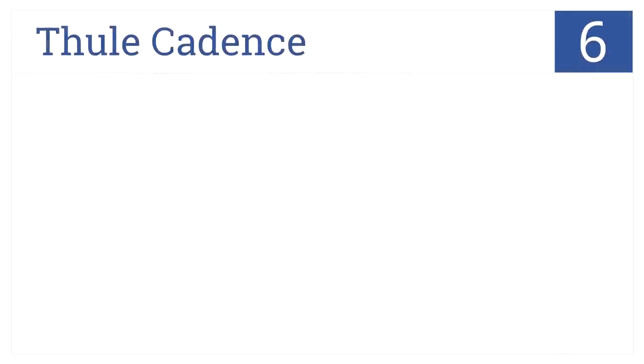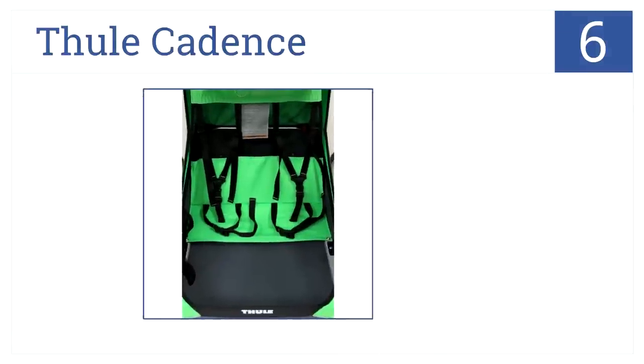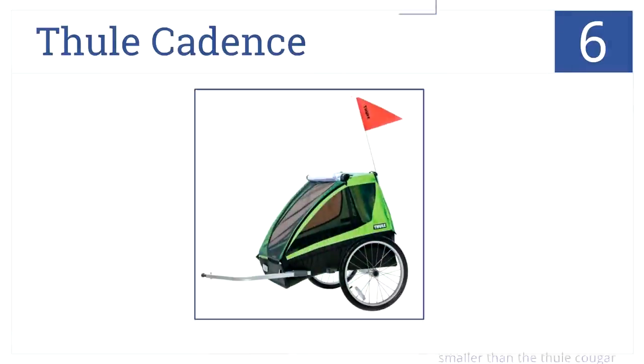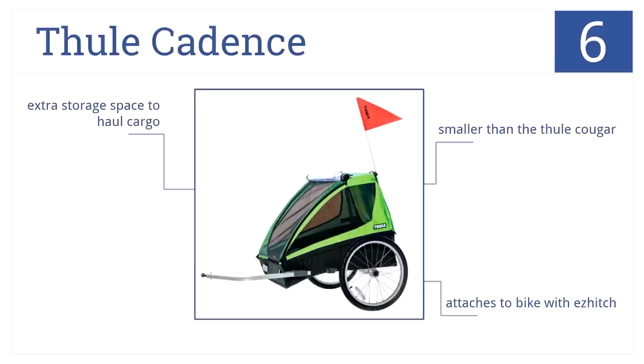At number 6, it's the Thule Cadence. This is a value-priced bike trailer that seats two children and folds down for easy transporting and storage. While smaller than the comparable Thule Cougar trailer, it features extra storage space to haul cargo. This unit attaches to the bike with an easy hitch.